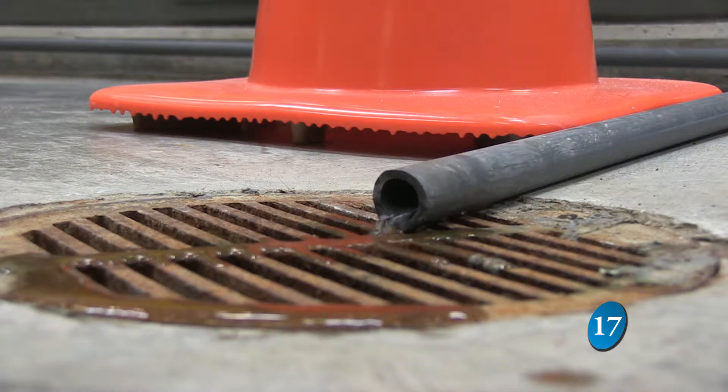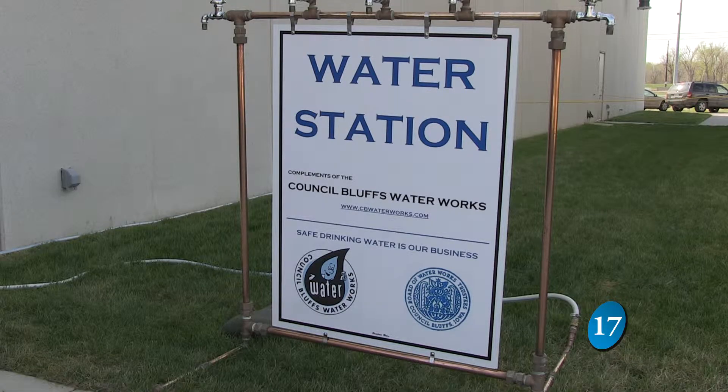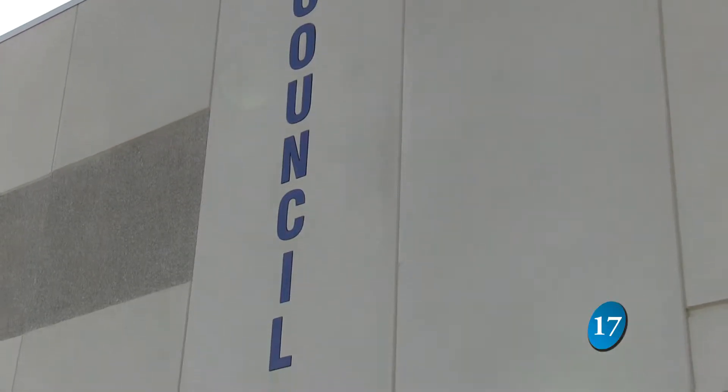Water — it's a necessity for life, and having enough supply is important for the community. This new state-of-the-art facility secures our water supply future. Council Point is a new water purification plant for the city.